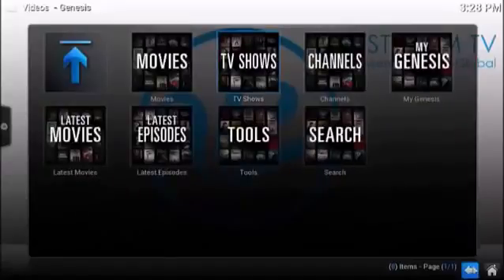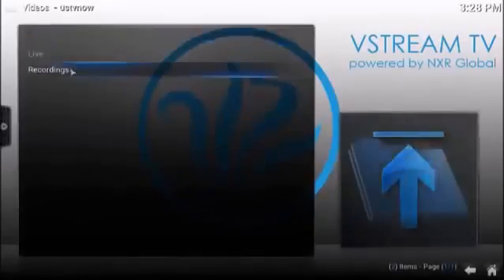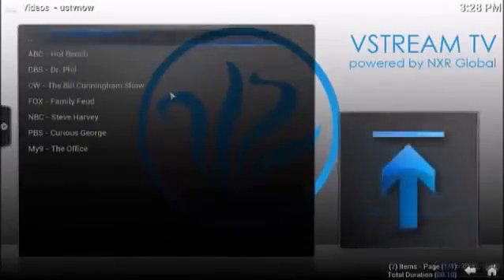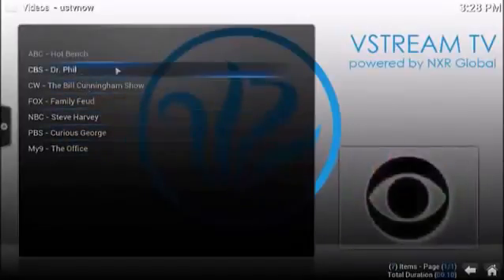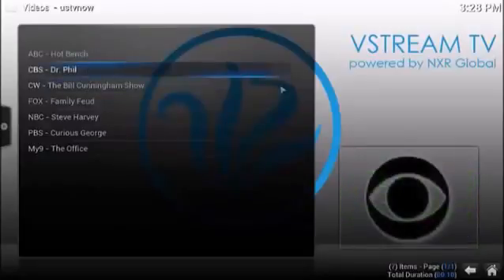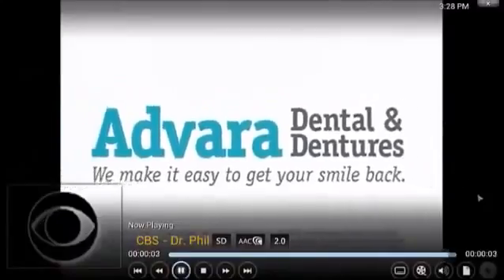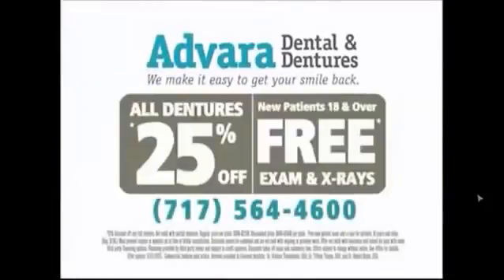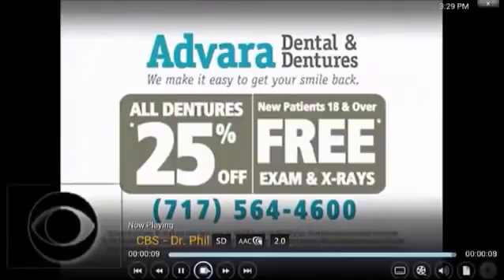This is an awesome channel — I use that quite a bit. If you want to watch live television, you can do that too: ABC, CBS, NBC, CW, Fox. These are the shows that are playing right now as I'm on this device. We've got Dr. Phil on CBS, so let's just click that to show you how that works with the stream.